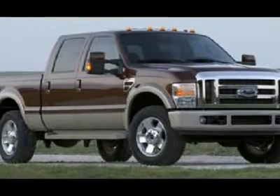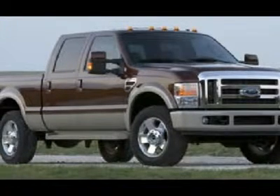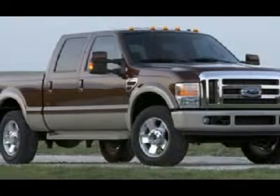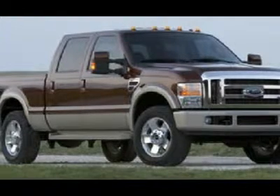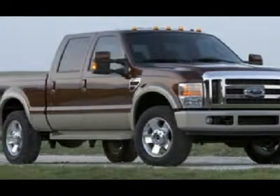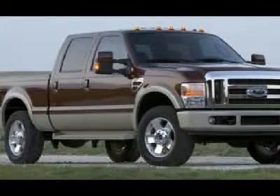Power fold-in tow mirrors with built-in directional signals. Trail FX stainless steel diamond-plated toolbox. Continental ContiTrek LT 245/75R17 tires on polished aluminum rims. Factory stainless steel steppers. Secure code driver-side door keyless entry.